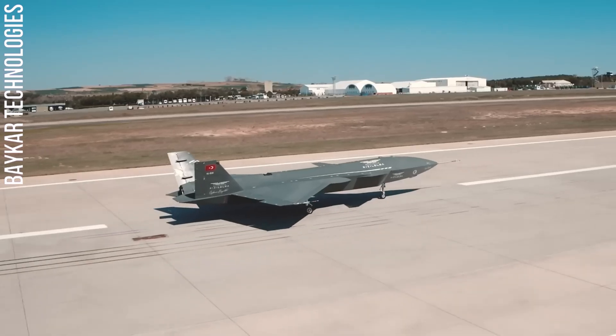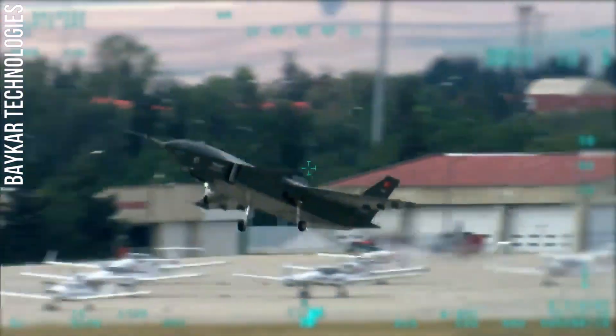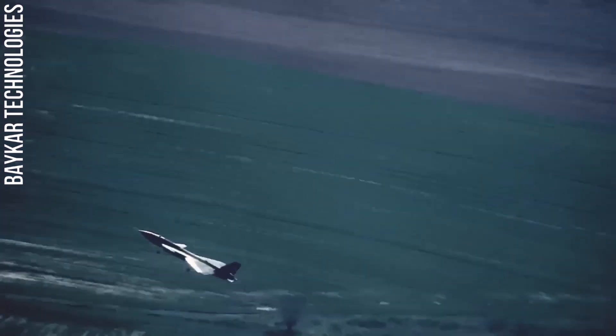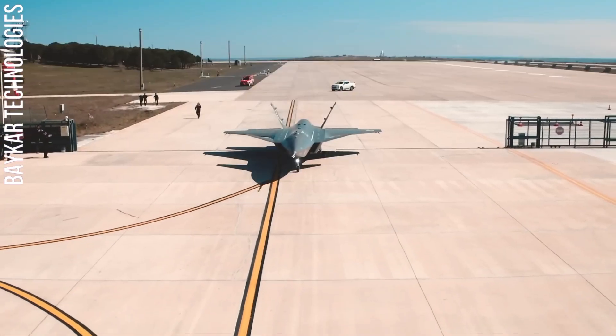The Kizilalma is equipped with a variety of sensors, including an infrared camera, a synthetic aperture radar, and a radar warning receiver. It can also be armed with a variety of weapons, including air-to-ground missiles, bombs, and rockets.